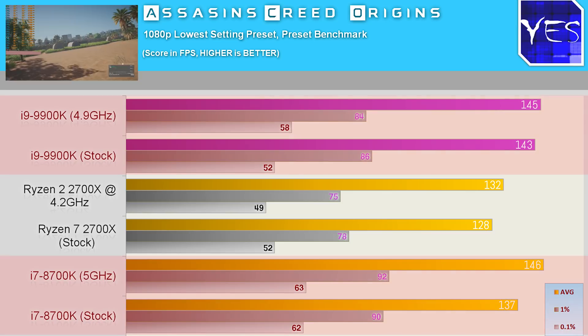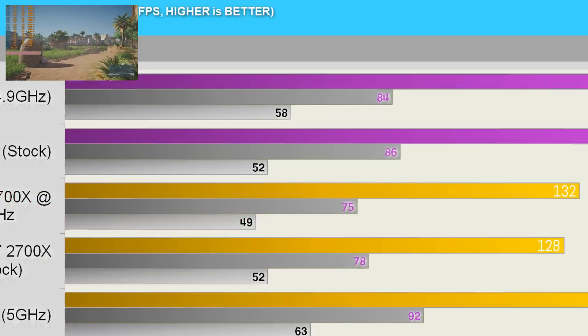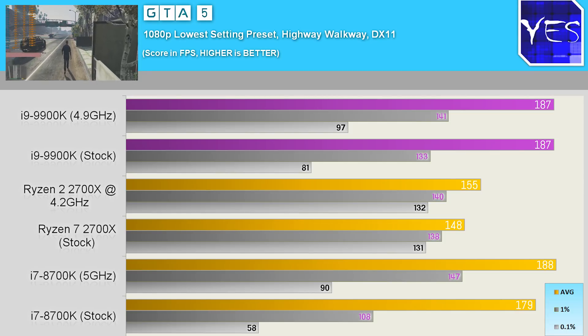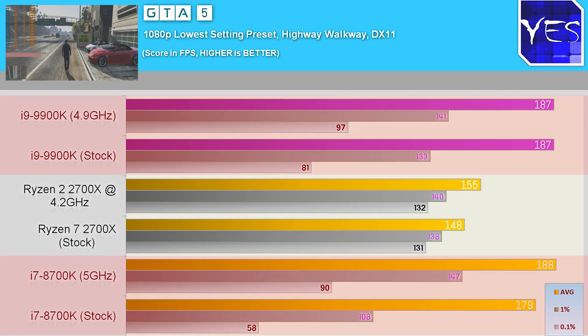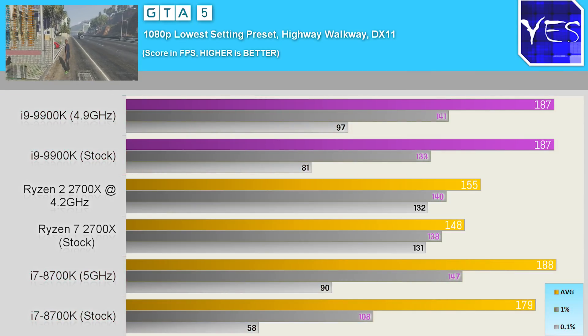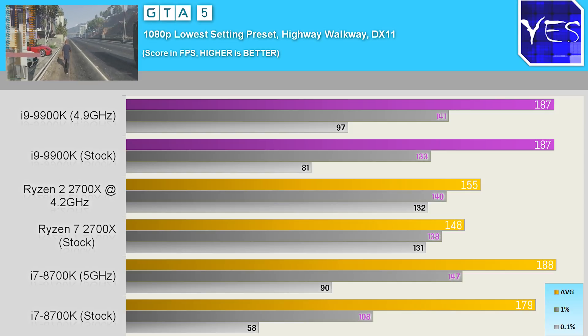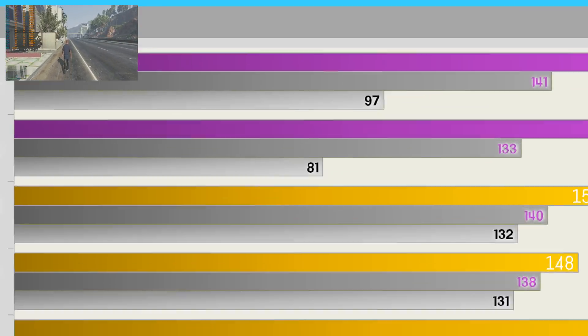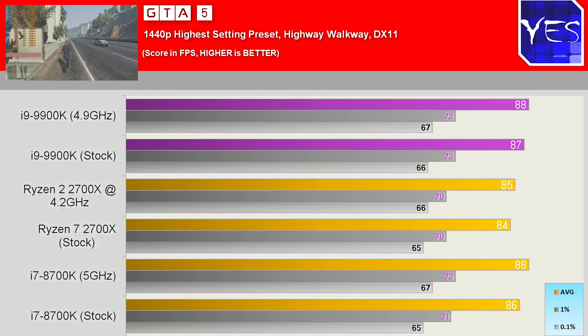Moving to Assassin's Creed Origins, both Intel CPUs scored a little ahead of the Ryzen 7 2700X. At 1440p the gap closed again, and at 4K it would close even further. In Grand Theft Auto 5 at 1080p lowest settings, the 8700K and 9900K were actually breaking the game engine to the point where the 1% and 0.1% lows showed stuttering in some benchmark runs. Since we average the benchmarks, those lows came in lower than the 2700X, which was running smoother because it wasn't breaking the engine. At 1440p max settings, all three CPUs scored very similar numbers and it was a smooth experience.